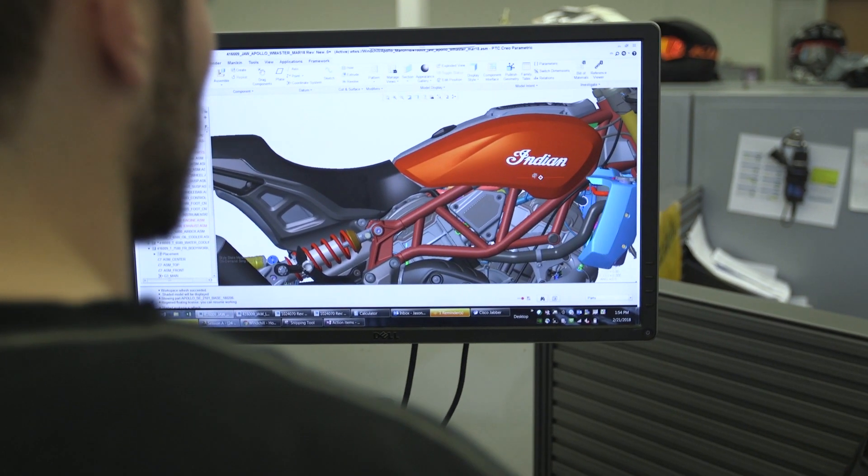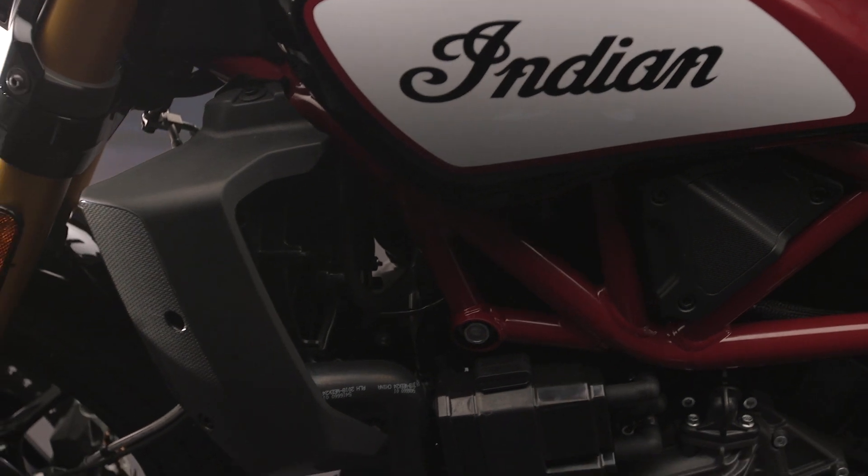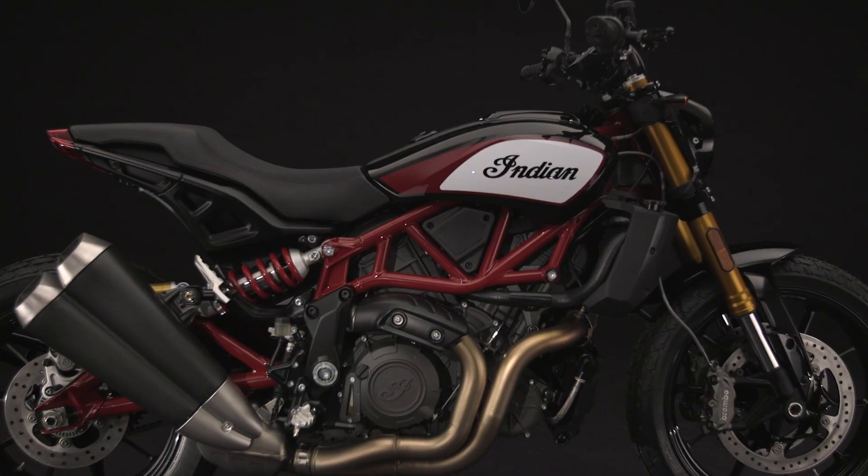My favorite part of the bike is the frame. We probably did 20 iterations before we got to the final concept. It was one of the most challenging portions of the bike, but at the same time I think it was the most rewarding.